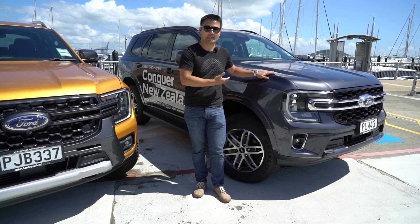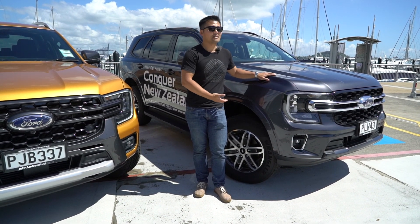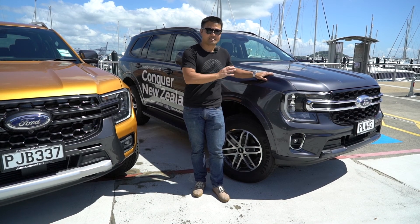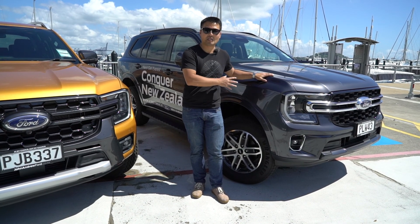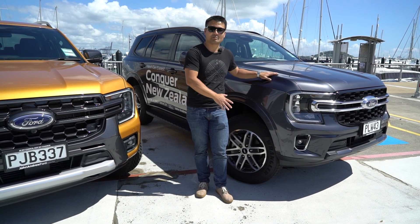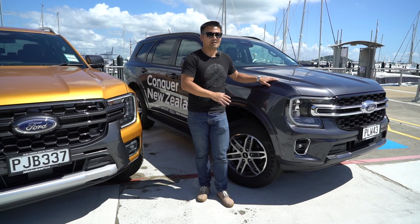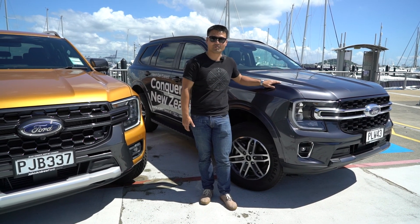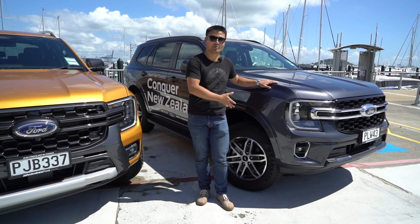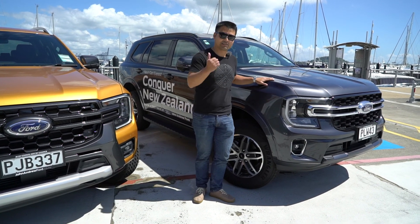This is the Trend, the entry-level Everest, and it's got the two-liter diesel engine. It starts at around 71–72,000 New Zealand dollars, and that's actually a really good deal because you get a lot of technology and standard features with the Everest. I was quite surprised how affordable this is, and you also get a third row — seven seats — so it's a really practical car.